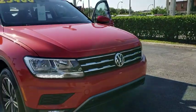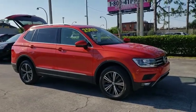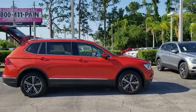2018 Volkswagen Tiguan. With the Volkswagen Tiguan, it's good to be turbo — turbo with class. This vehicle has less than 20,000 miles.